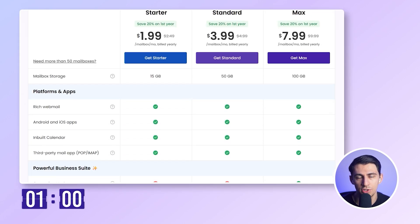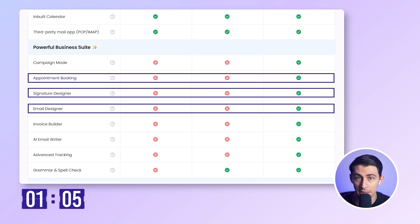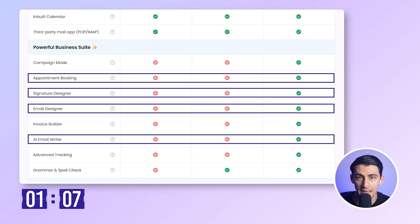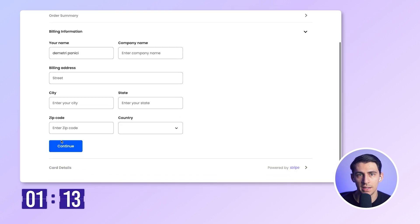Now plans — let's check them out. Do I need bookings? Yeah. Signature designer? Absolutely. Email designer? Yes. AI email responder? No brainer. Clearly the max plan is the one for me. Fill in my details, hit confirm, and we're done. That was under two minutes — five minutes was me overestimating. It barely took a hundred seconds.